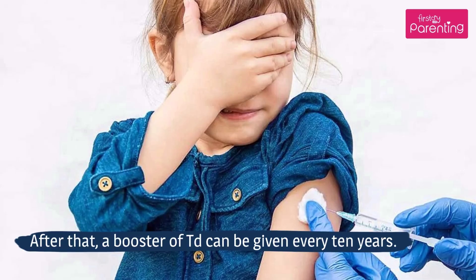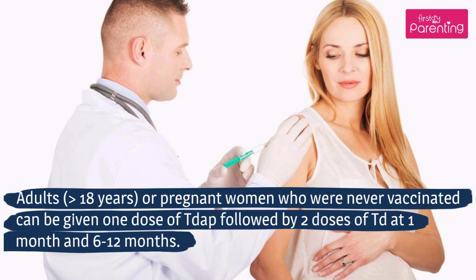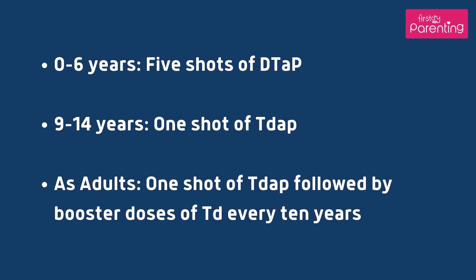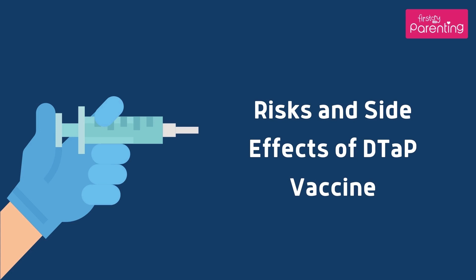After that, a booster of Td can be given every 10 years. Adults older than 18 years, or pregnant women who were never vaccinated, can be given 1 dose of Tdap followed by 2 doses of Td at 1 month and 6 to 12 months. Recommended number of doses: ages 0 to 6 years, 5 shots of DTaP; ages 9 to 14 years, 1 shot of Tdap; as adults, 1 shot of Tdap followed by booster doses of Td every 10 years.